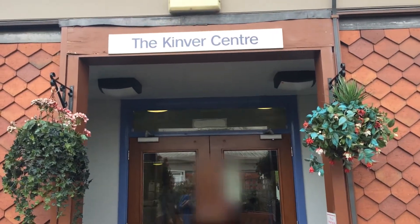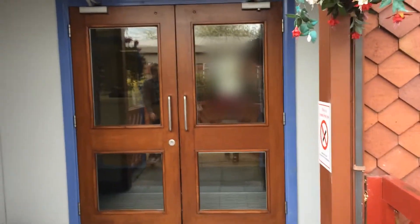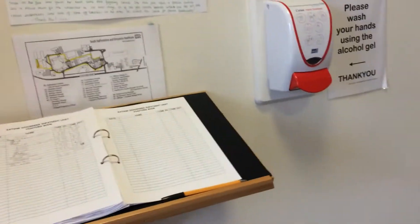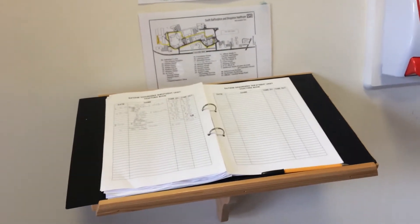This is the Kimber Centre. These are the main doors that you go through to enter. This is the foyer, where you'll be asked to sign in and sign out when you leave.